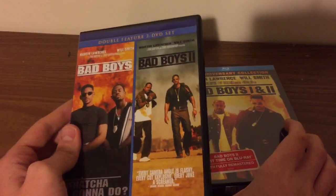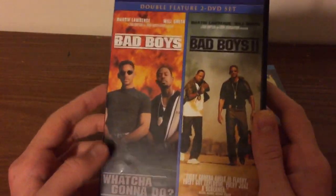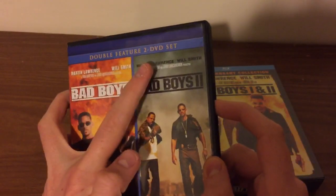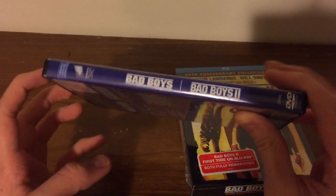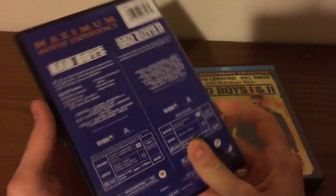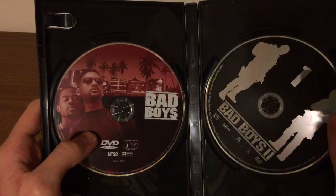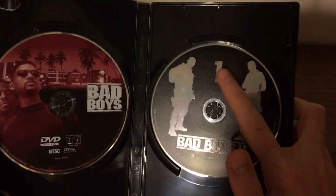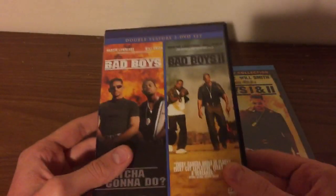So this here is the Blu-ray and this is the DVD. I'm going to give you a look at the DVD. You've got Bad Boys and Bad Boys 2 — this is the Double Feature 2-disc DVD set. There's a disc for Bad Boys and for Bad Boys 2, since Bad Boys 2 comes with a 2-disc set on DVD.